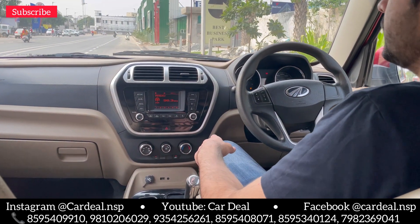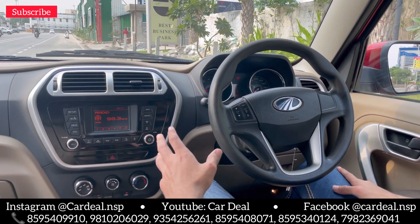So friends, the rear features of this T8 top variant are plenty. There are amazing features. Let's go through the rear seats.